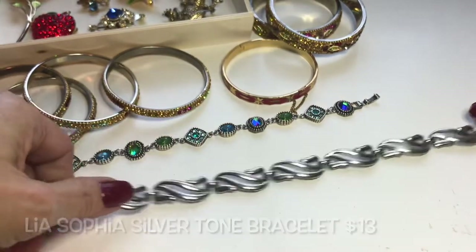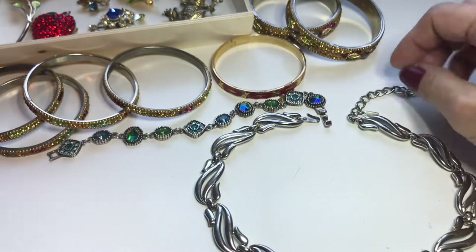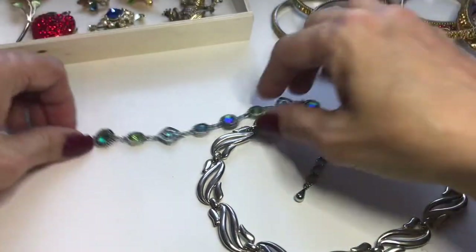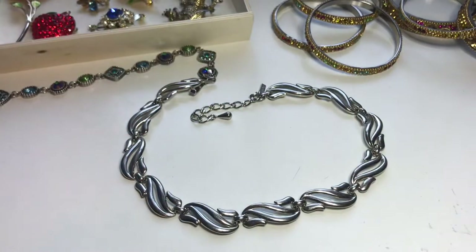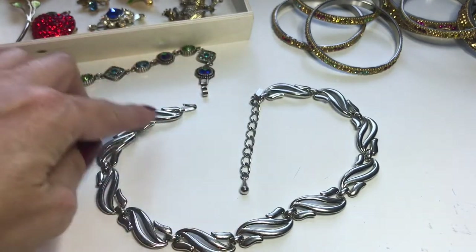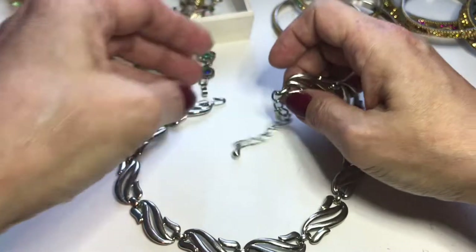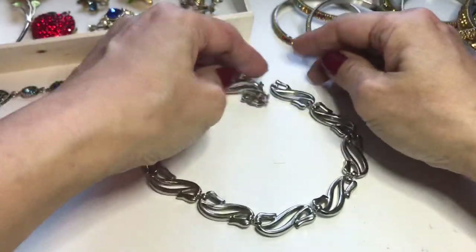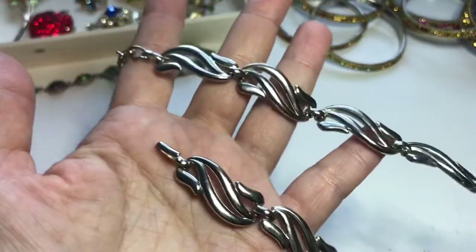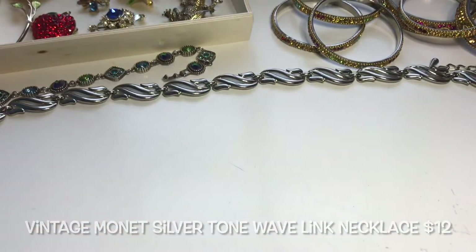Back to some vintage items — this is a gorgeous vintage Monet necklace. Silver tone, it's got this really cool wavy design with a hook closure and a long extender. The jewelry tag says Monet. It's in good condition and also substantial in weight. I find this to be a really classic vintage piece.